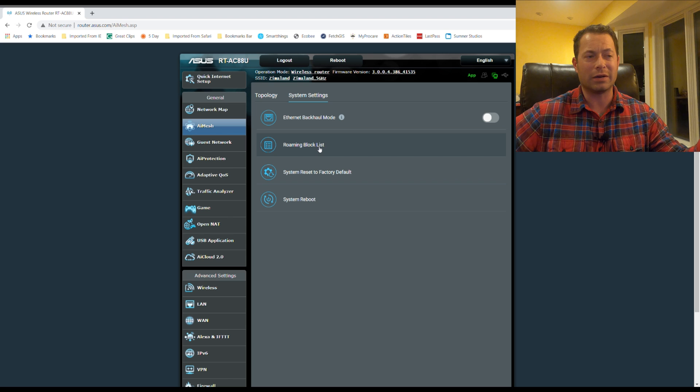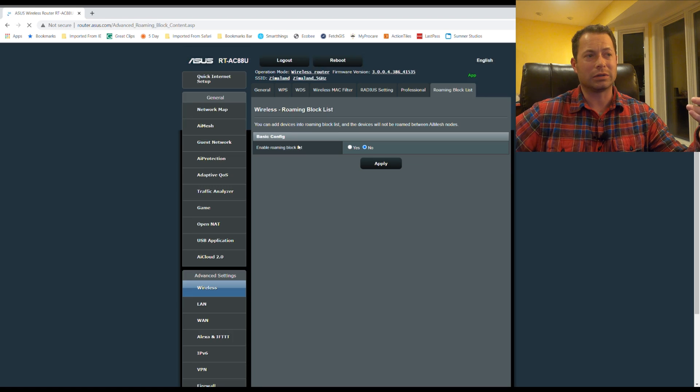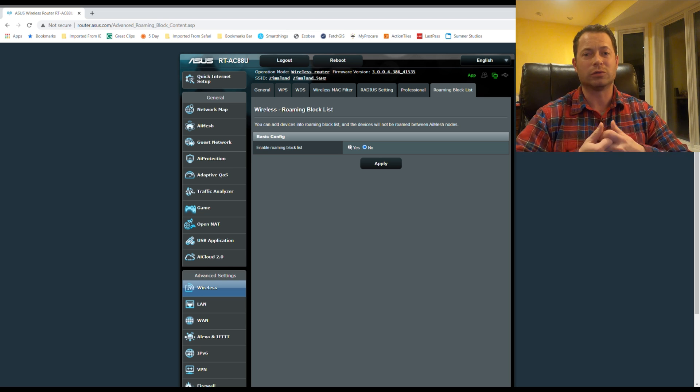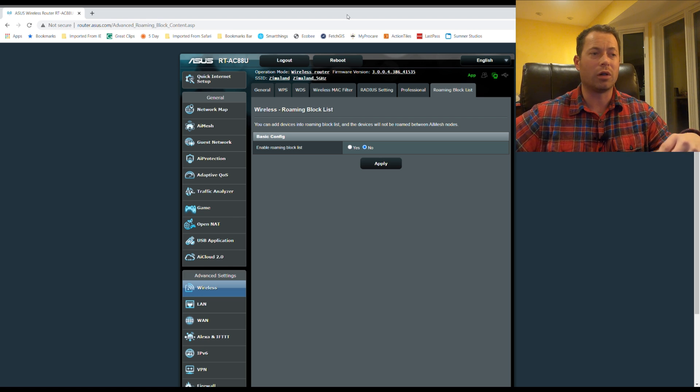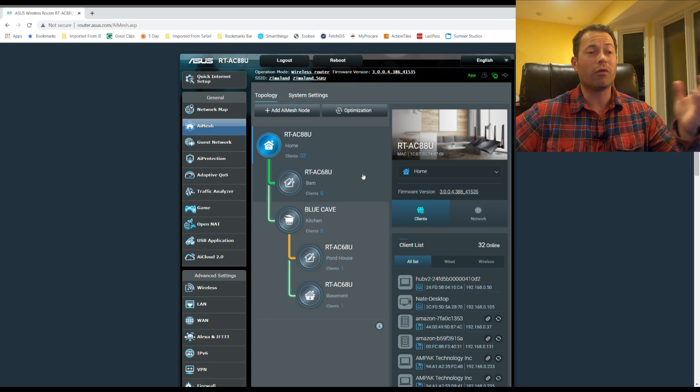There's also a roaming block list — this is a link that takes you to Advanced Settings > Wireless > Roaming Block List. You can tell the system not to let a specific device roam between nodes. For example, if you have an Xbox and it's switching nodes mid-game, causing lag, you can lock it to one node so it doesn't switch between two nodes with roughly equal signal quality.